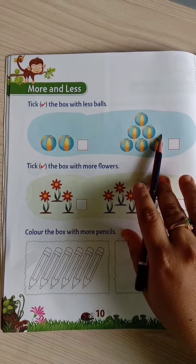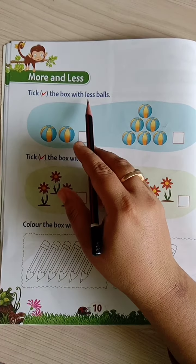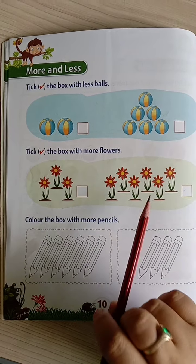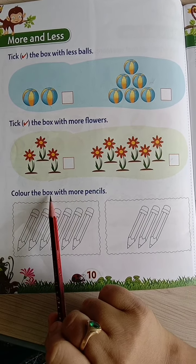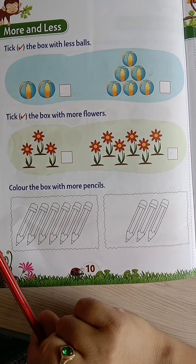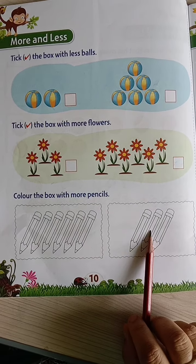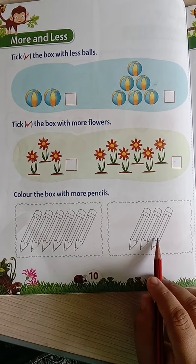Here you have to count the balls. You have to tick the right box with less balls — tick right for less balls. And here, tick right the box with more flowers. Tick right the box with more pencils. You have to color the box which has more pencils, not less. This box has more pencils — 1, 2, 3, 4, 5, 6 — 6 pencils are here. And this box has less — 1, 2, 3 — only 3 pencils are here.